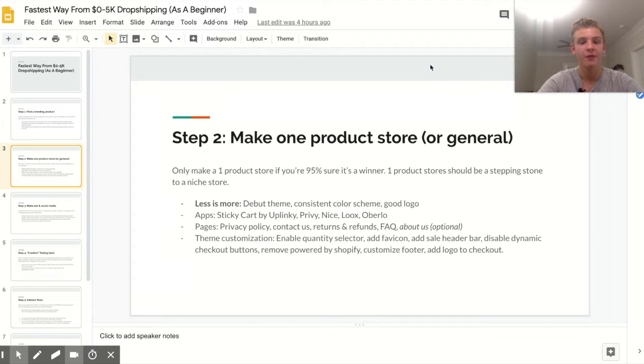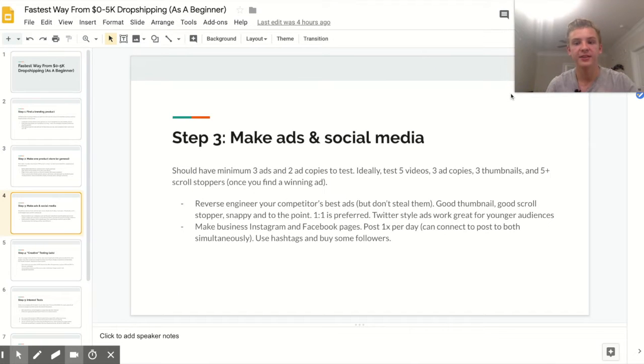Also remove the 'Powered by Shopify' message at the bottom of your site. Customize your footer because by default it has a weird about-us section that Shopify auto-generates — remove or customize it so it makes sense. Finally, make sure you add your logo to your checkout page because it builds trust, adds to the branding, and helps improve your conversion rate.